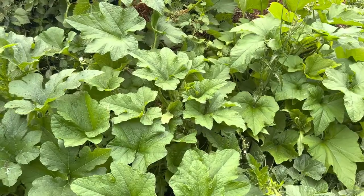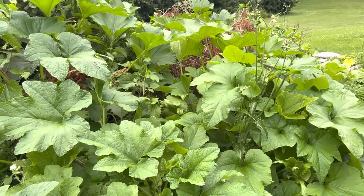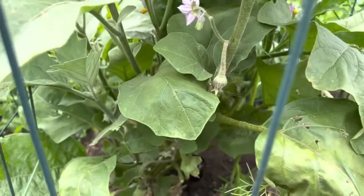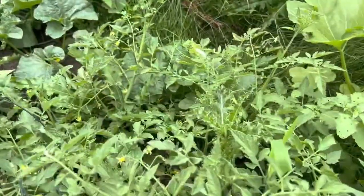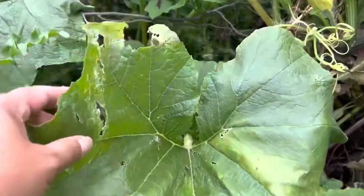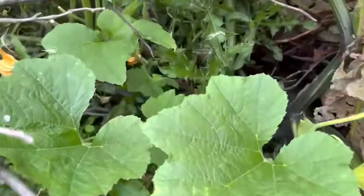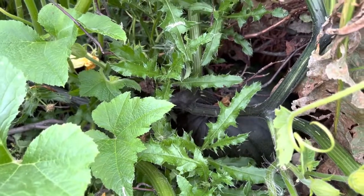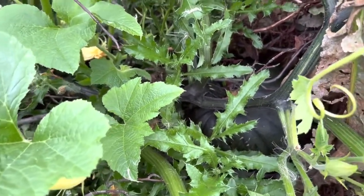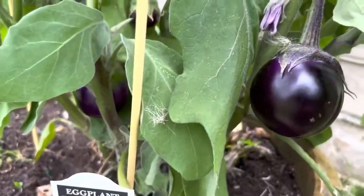These are pumpkins — I threw the leftover pumpkin there last year. And this is the black beauty, another volunteer tomato — cherry tomato for sure. Green onions, you guys. I want to show you a big pumpkin in here. Can you see that? That's a pumpkin. I don't know how many pumpkins are in that plant — there's more.